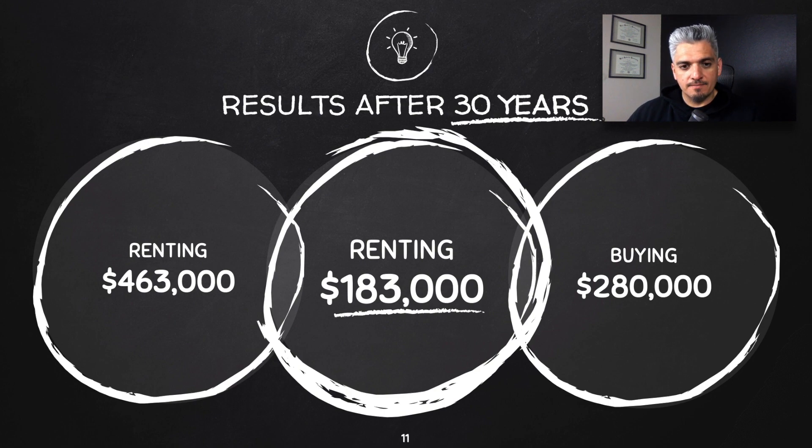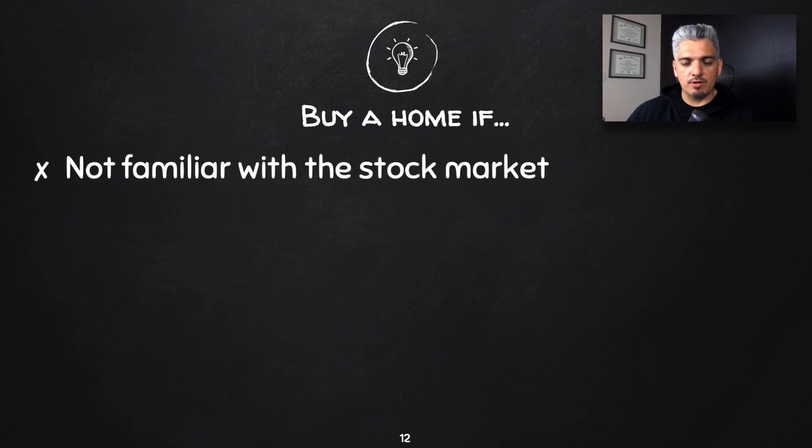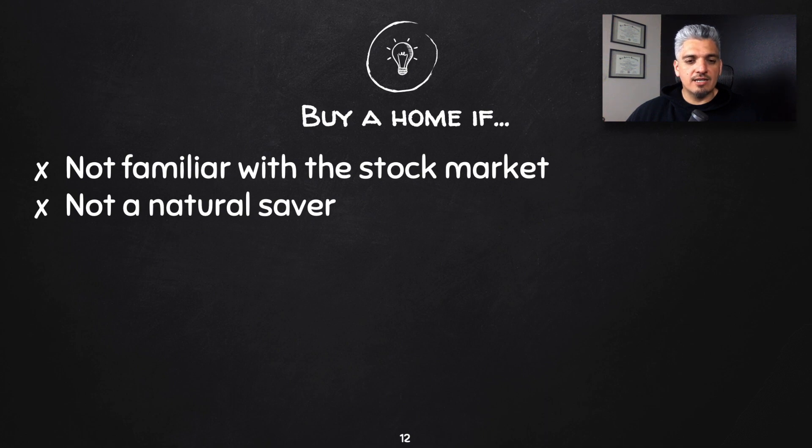Here are some takeaways. I still recommend buying a home if you're not familiar with the stock market, because this only makes sense if you intentionally invest the difference — like putting the $40,000 into mutual funds, an S&P 500 index fund, or solid companies for 30 years. If you're not comfortable with the stock market and you're not going to be intentional with the savings — the $333 per month you'd save by not buying — then buy a home and do not rent.